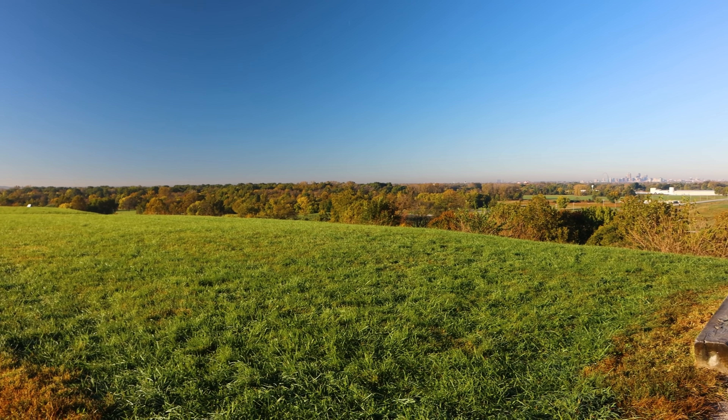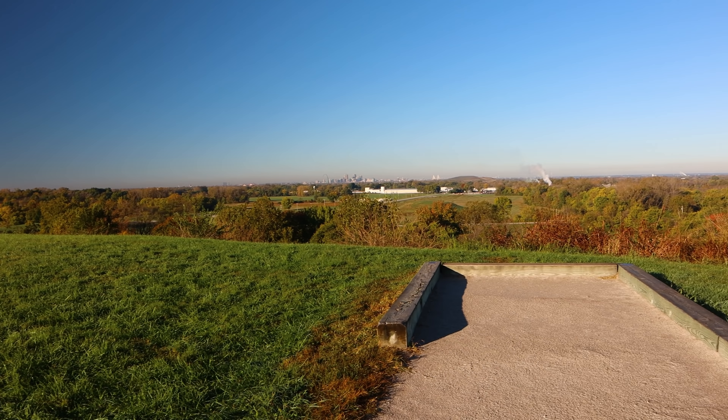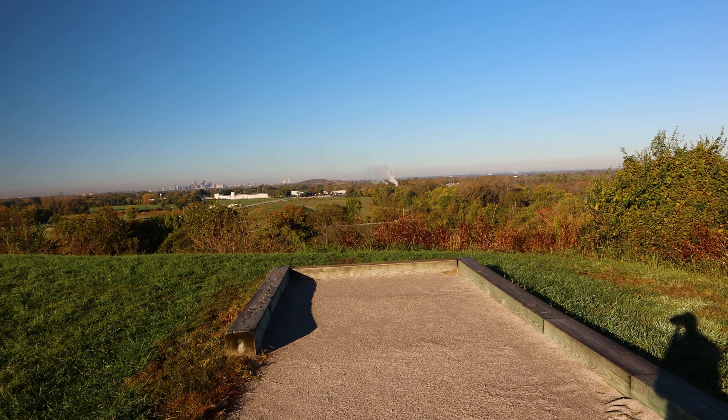Imagine looking out over hundreds of other mounds in the area. It's just amazing.